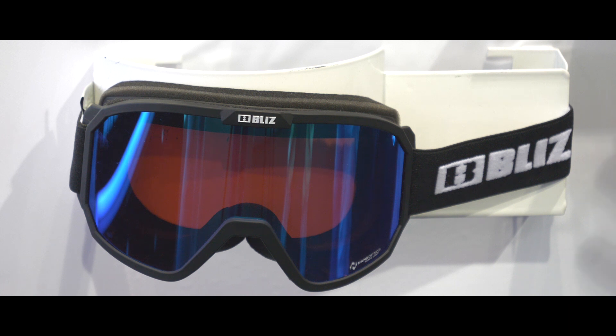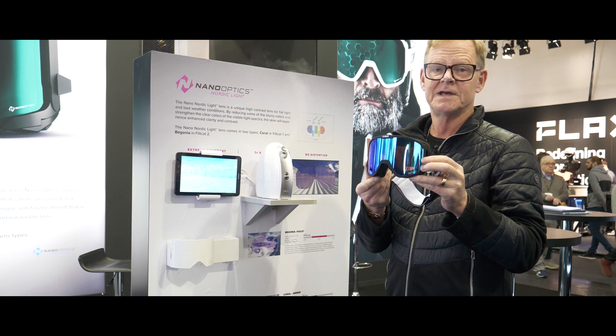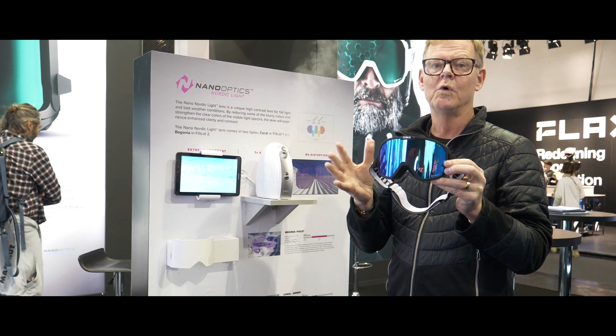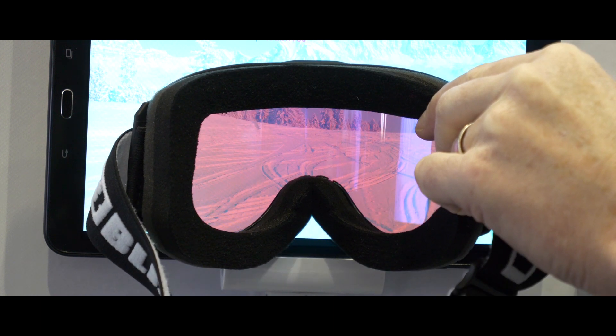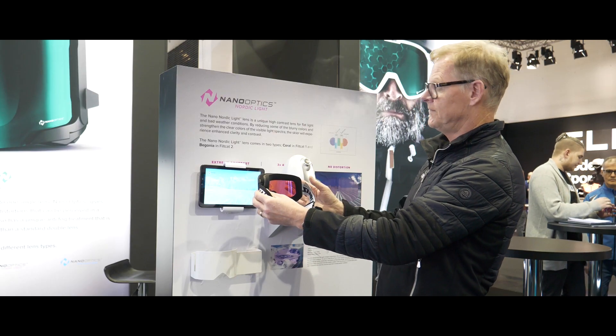First of all, the filter category 2. The tint is a bit violet and it gives you fantastic contrast in almost all weather conditions, even in strong sun. You can see it directly — if you test on the screen, you will see how the bright contrast will be very visible.